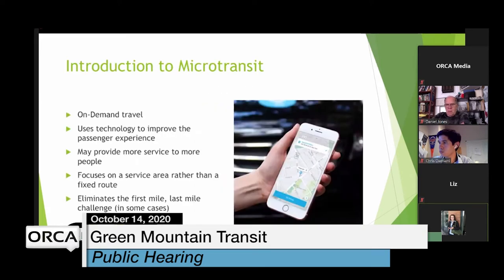A brief introduction to microtransit: it's an on-demand travel model that uses technology to improve the passenger experience — sort of like Uber for public transportation. It allows folks to book trips at a time that's convenient for them, rather than relying on a fixed-route schedule. It also addresses the first mile/last mile challenge — you can go from point A to point B within the service area, and it's really more of a door-to-door experience.